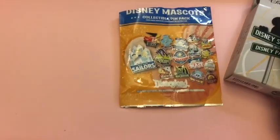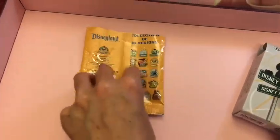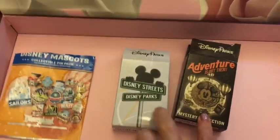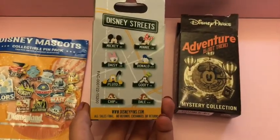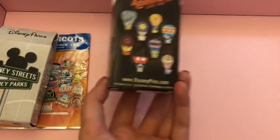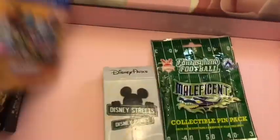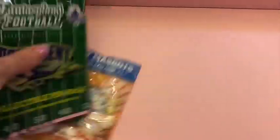We got quite into mystery pin packs, which was quite an expensive problem. The first one was $28 and had 16 designs you could get, with five pins in a pack - really good value, which is what started the issue. I also got some box sets: a Disney Streets one with characters for $15 each, and an Adventures Out There hot air balloon set. Then after buying those two we got a Fantasyland Football pack, another $28 for five - that's when it became a big problem.